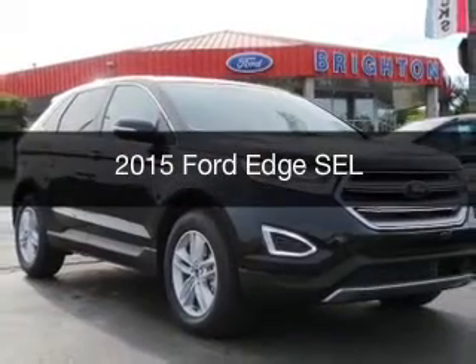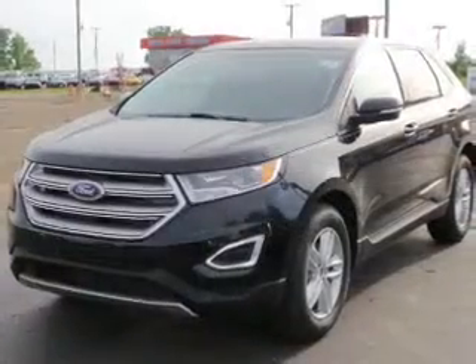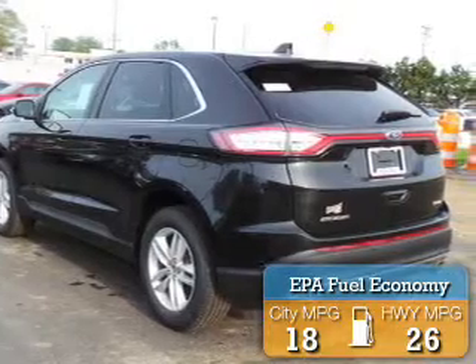This is a new 2015 Ford Edge. It's powered by front-wheel drive, an engine, and an automatic transmission. Great fuel efficiency saves you money by requiring fewer trips to the gas station.